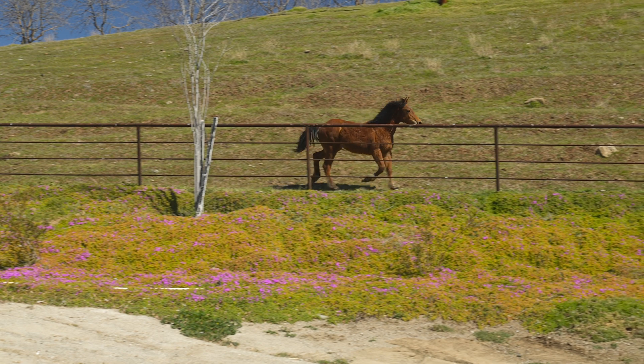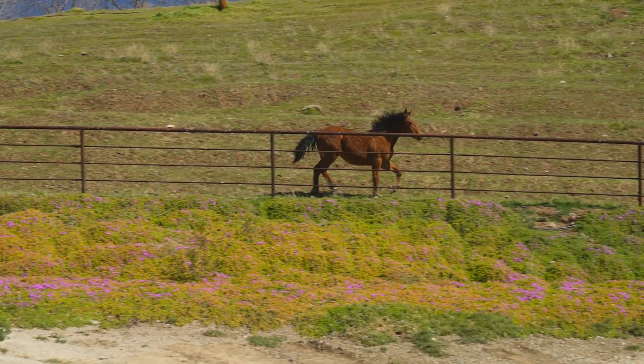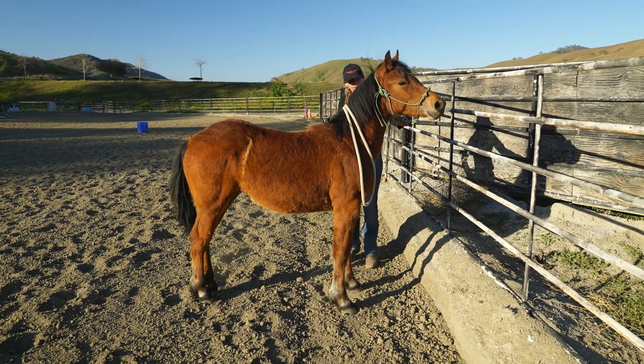If an animal weighs a certain amount one day and then three months later weighs significantly less or more, we need to adjust how much we're feeding, the animal's exercise program perhaps, or we just need to be aware of the fact that that animal could either be sick or just experiencing some other problem that the vet needs to come out and help us deal with, in order to make sure that all of our animals are staying as healthy as possible.